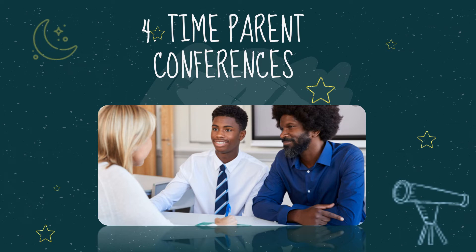Number four: time parent conferences. Using timers during parent conferences helps keep everyone focused and prevents long-winded conversations. This is an especially useful tool if you have multiple conferences scheduled back to back — this way you can stay on track and not waste anyone's time. Just be sure to let parents know that a timer will be used in order to prevent the conference from going longer than scheduled.